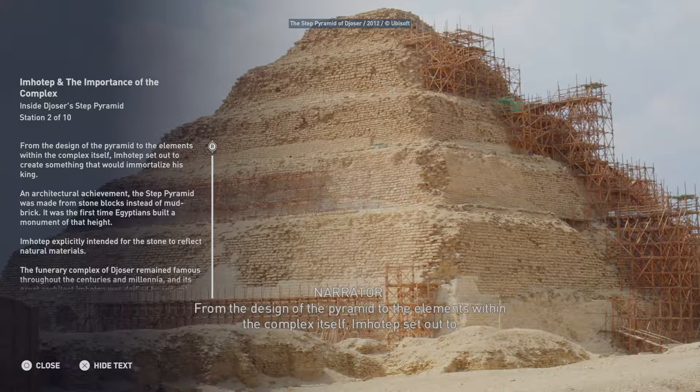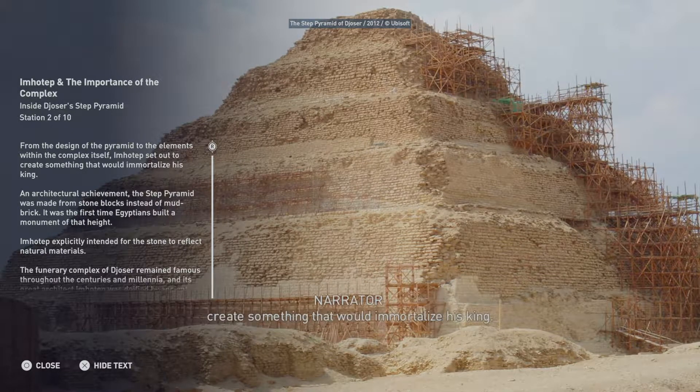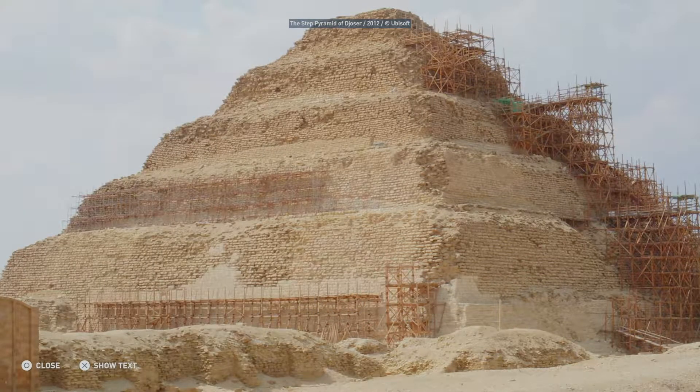From the design of the pyramid to the elements within the complex itself, Imhotep set out to create something that would immortalize his king. An architectural achievement, the Step Pyramid was made from stone blocks instead of mud brick — it was the first time Egyptians built a monument of that height. Imhotep explicitly intended for the stone to reflect natural materials. The funerary complex of Djoser remained famous throughout the centuries and millennia, and its great architect, Imhotep, was deified by ancient Egyptians during the late period.